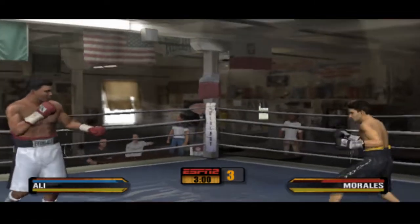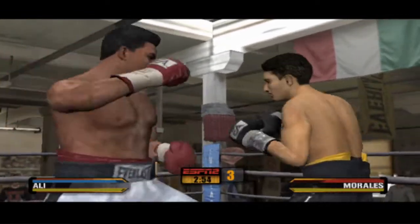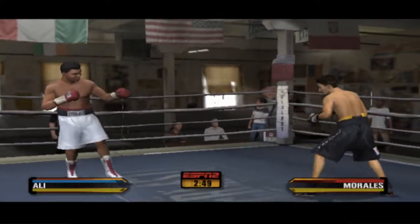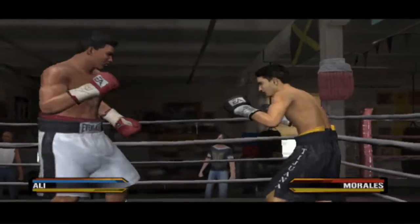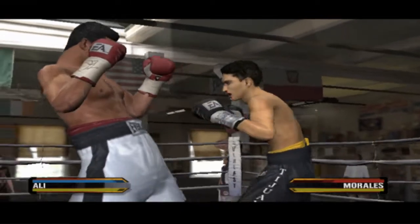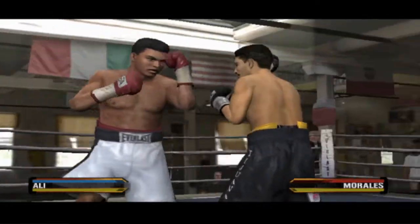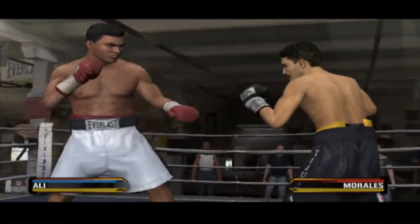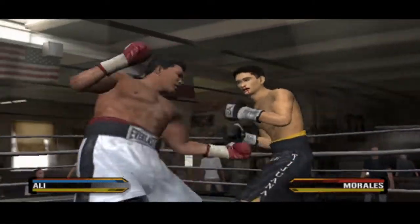The third round is underway. A few solid shots by Muhammad Ali. He's fighting a smart fight, making it a chess match, keeping his opponent at bay and winning rounds behind his jab. A gap upstairs, right hand to the body. Morales caught with a big right hook. A big blow lands cleanly upstairs. Ali's taking the other guy out of his rhythm with his effective counter-punching.